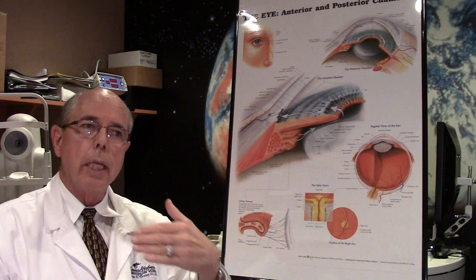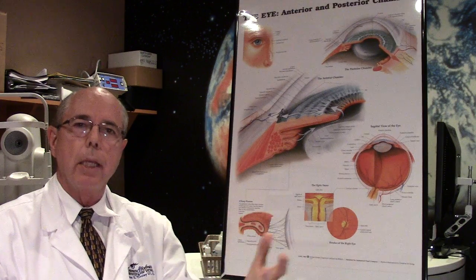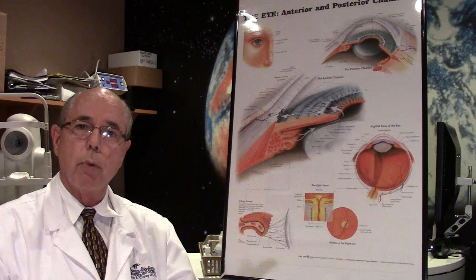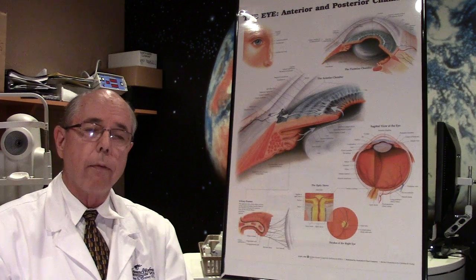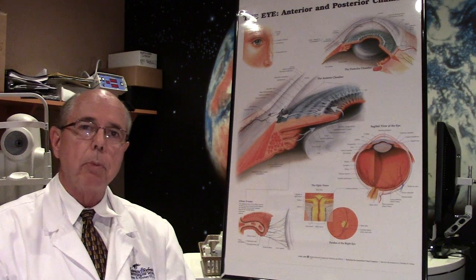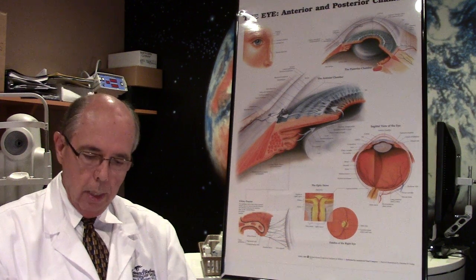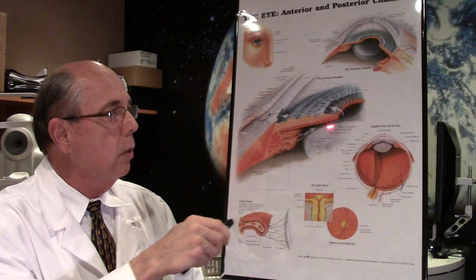After someone's had cataract surgery, sometimes the capsule that sits behind the implant can cloud up, and that's called opacification of the posterior capsule, or after cataract. People want to know when their vision blurs after they've had cataract surgery what's happened, so we're going to go over that.